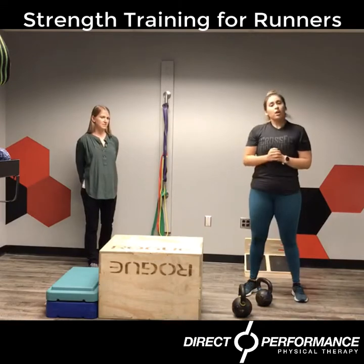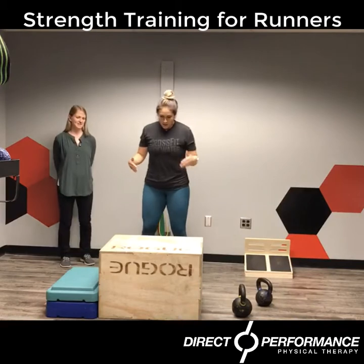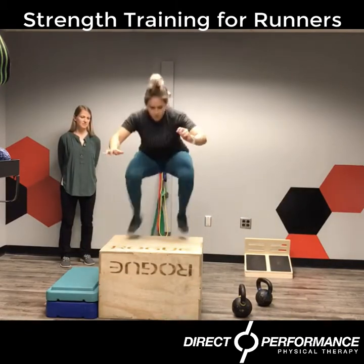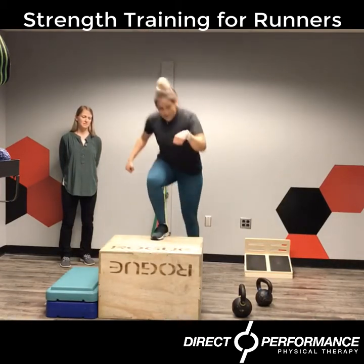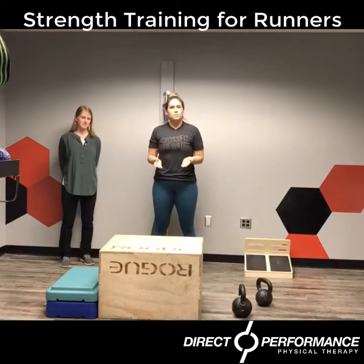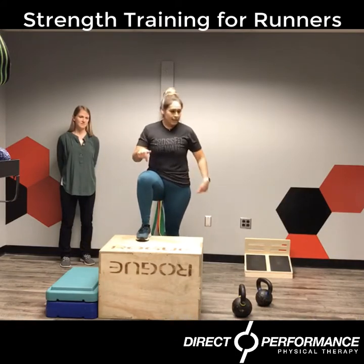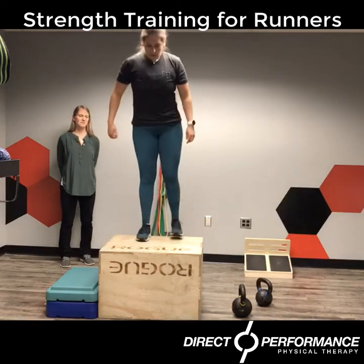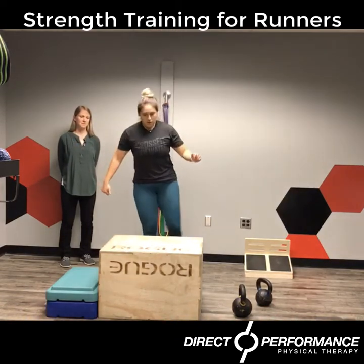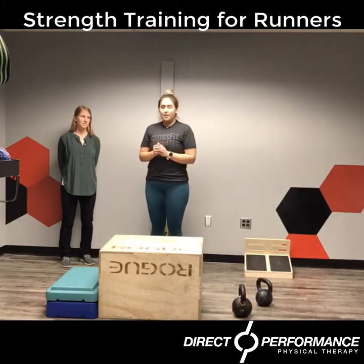Now that we've got the legs all nice and toasty, you're going to jump onto a box. So we're going to load our legs and then stand at full extension once we land that box jump. If you are not confident with the box jump, that's okay — we're going to still build that leg strength. You're going to do step ups: one leg on the box, drive off that leg, using the back leg as little as possible. Tap, alternate, tap, alternate.